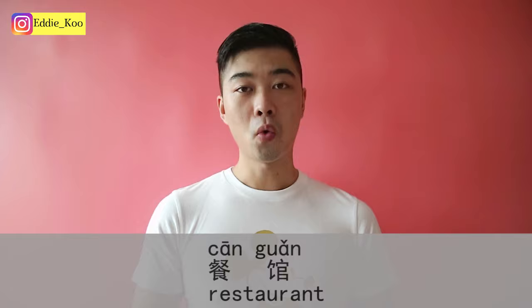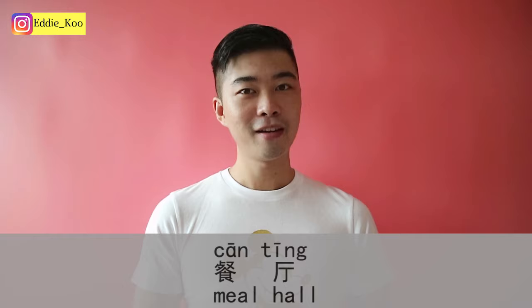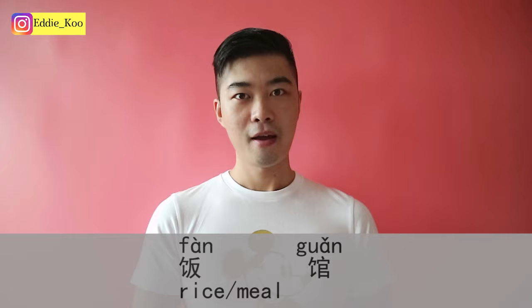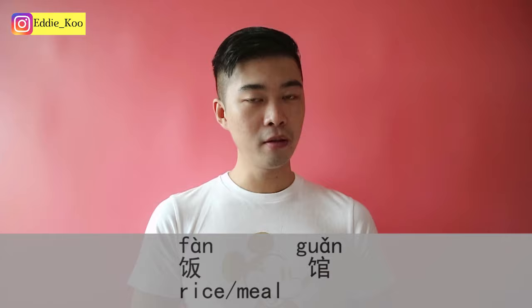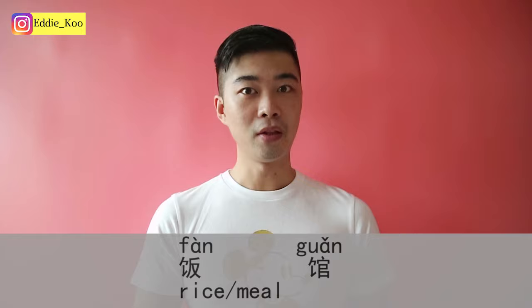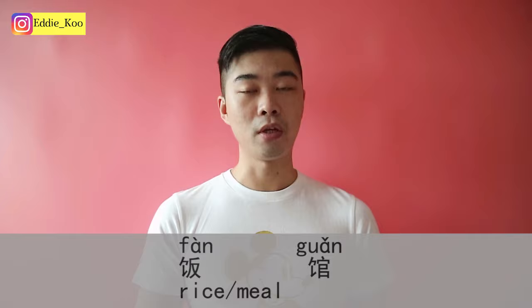Or you can say 餐廳. 厅 is like a hall, so a meal hall — a hall where you can eat food, so 餐厅. And finally, which is the one I like least, it's called 饭馆. 饭馆 is used more often in north of China, and I'm from south of China so I would say 餐馆, not 饭馆. 饭 literally means rice or meal, 馆 is again a place to eat food — 饭馆.